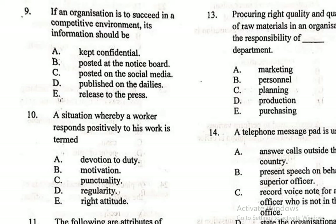Question 9: If an organization is to succeed in a competitive environment, its information should be — A. Kept confidential, B. Posted at the notice board, C. Posted on social media, D. Published on the dailies, E. Released to the press. Your information must be kept confidential because once you blow it out, people will take what makes your organization unique, use them, and even improve on them, thereby gaining a competitive advantage over you.